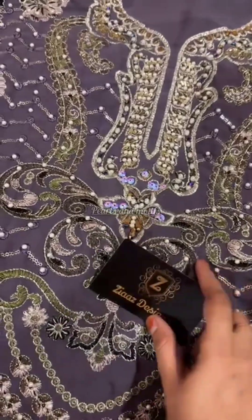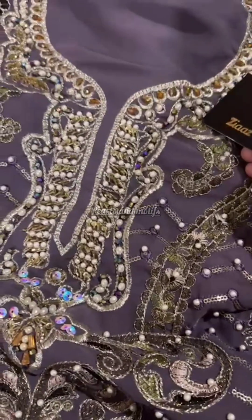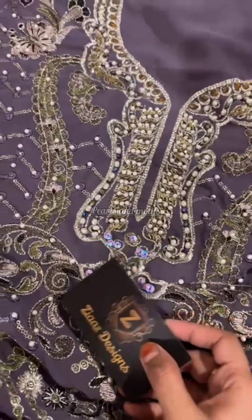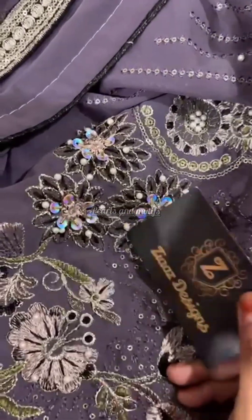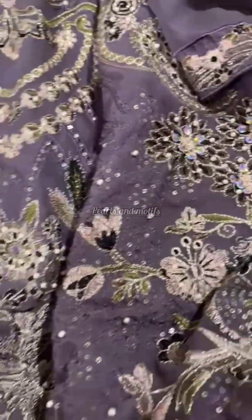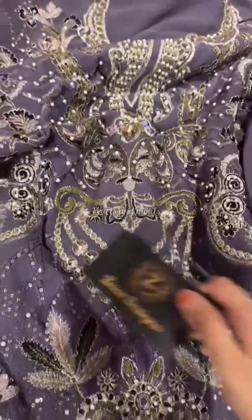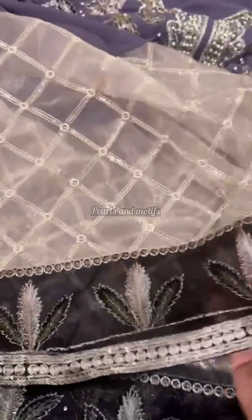Now let's look at this third shade — also equally pretty. Georgette semi-stitched, heavy handwork, multi work. Just look at the handwork — heavy work and the embroidery is so beautiful and so heavy. It's a nice lilac shade. Look at this handwork — beautiful handwork, heavy embroidery, moti work. Gorgeous color, design, and fabric. Superb thickness of embroidery with so much neat work.